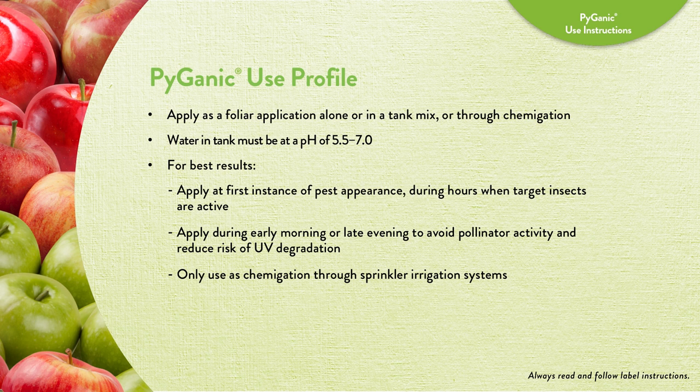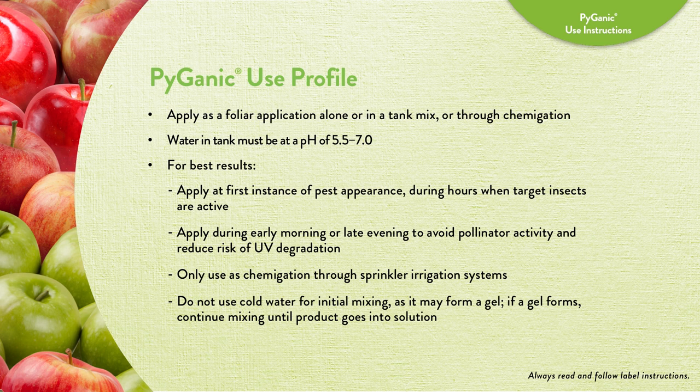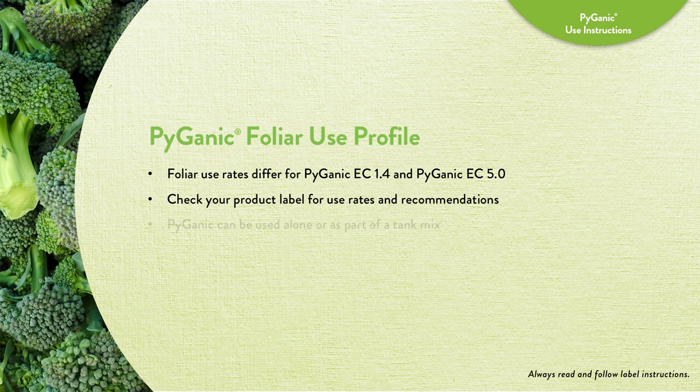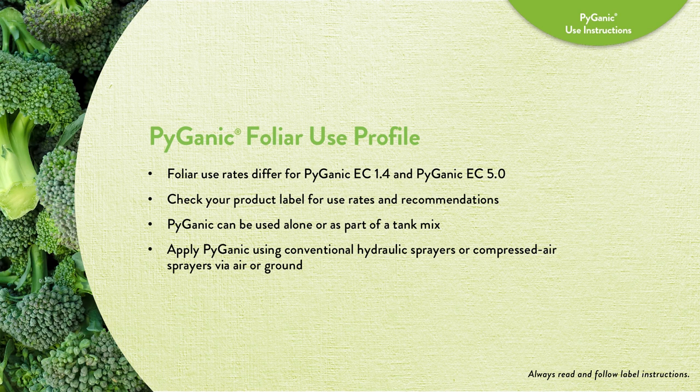When applying via chemigation, only use Pyganic through sprinkler irrigation systems. Do not use cold water for initial mixing, as it may form a gel. If a gel does form, continue mixing until the product goes into solution. There are different foliar use rates for the Pyganic 1.4 and 5.0 concentrations — check your product label for use rates and recommendations. Pyganic can be used alone or as part of a tank mix, and can be applied using conventional hydraulic sprayers or compressed air sprayers via air or ground.